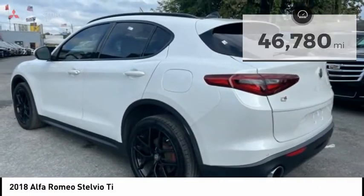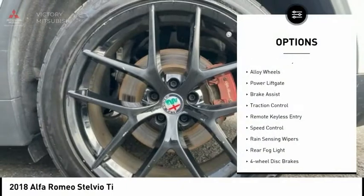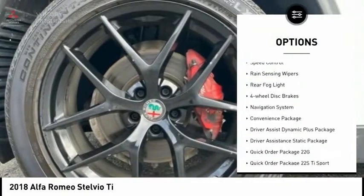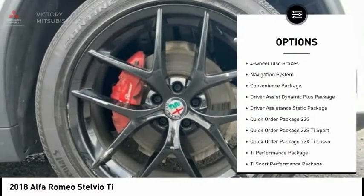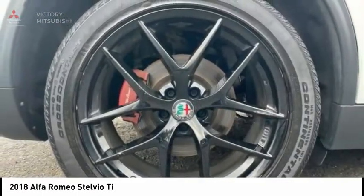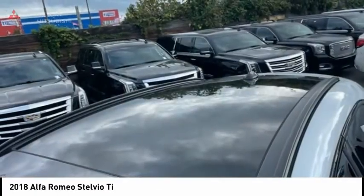Here are some of this vehicle's great options: electronic stability control, alloy wheels, power liftgate, brake assist, traction control, remote keyless entry, speed control, rain-sensing wipers, rear fog light, and four-wheel disc brakes.